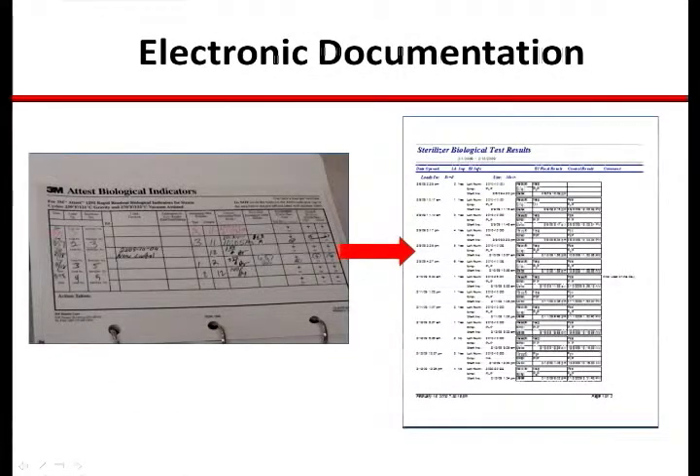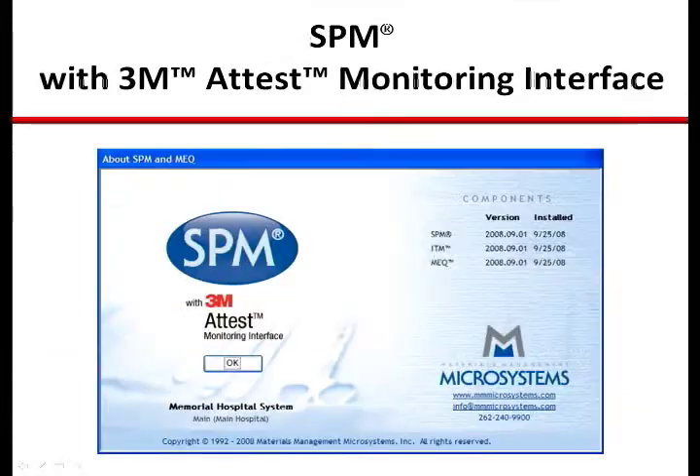While the essential elements of the AutoReader interface focus on management of test and control BIs, the automated electronic documentation capabilities ensure real-time accuracy and compliance as well as the means for moving to a paperless documentation system. Management of the test and control BI process, automated electronic documentation, real-time availability of results, and comprehensive tools for handling all aspects of load recall scenarios — the 3M A-Test monitoring interface is a significant leap forward in compliant practices and documentation.